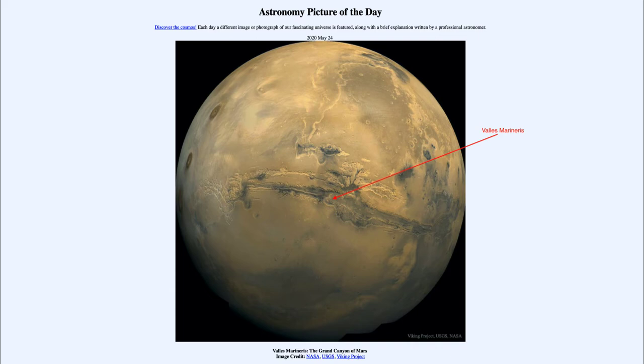The Grand Canyon is only about 800 kilometers long, so Valles Marineris is much, much larger — only a small portion of it would represent the Grand Canyon.